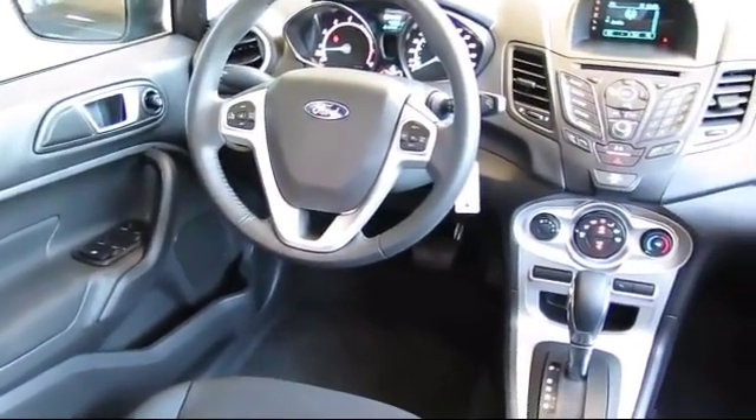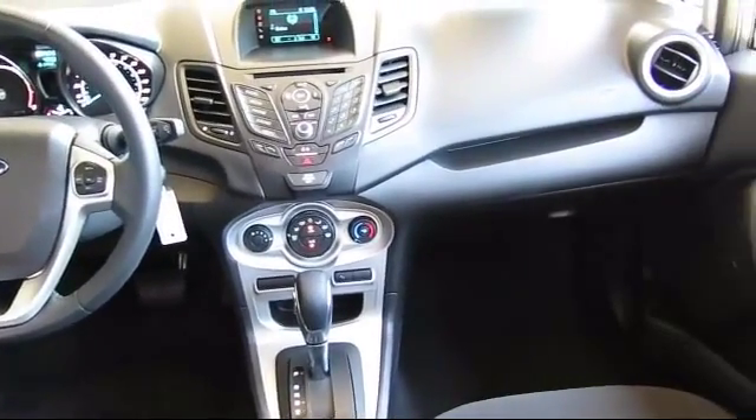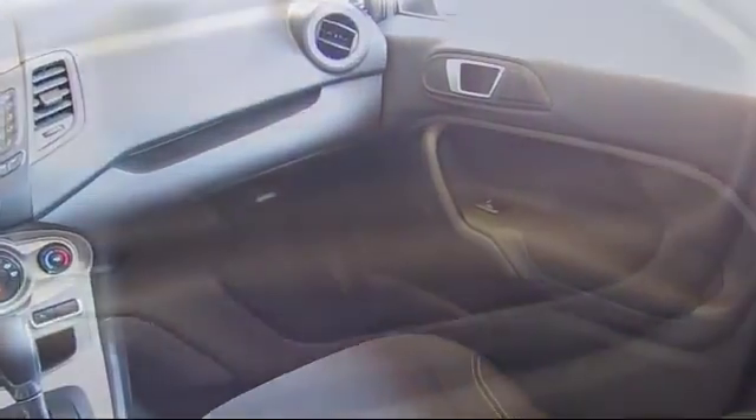Every certified pre-owned Ford vehicle is backed by Ford with a 7-year, 100,000-mile powertrain warranty coverage from the original purchase date, plus 12 months and 12,000-mile limited warranty coverage with roadside assistance.